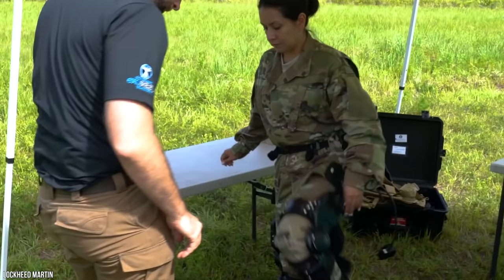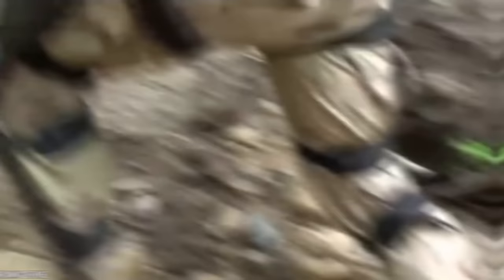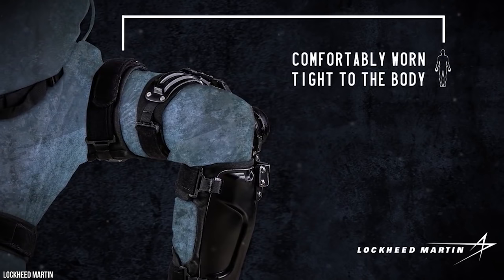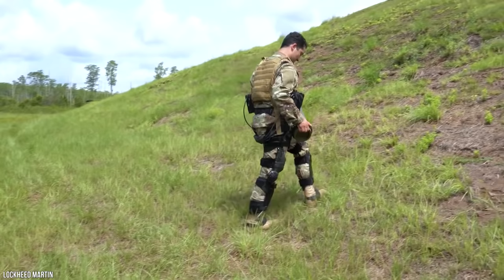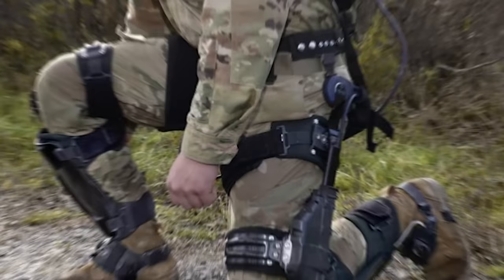Onyx. Lockheed Martin's Onyx is an exoskeleton system worn around the legs to improve the strength, endurance, and protect the wearer from strain injury. The exoskeleton is basically a robotic, motorized knee brace that has been proven to increase mobility and reduce fatigue. It simply reduces the amount of effort put into movement such as walking, climbing, or lifting a heavy object off the ground.